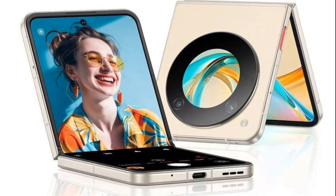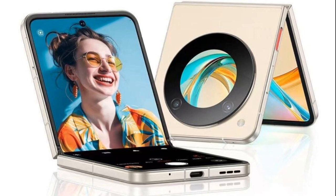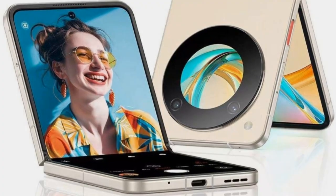The device houses a 4,310 mAh battery with 33W fast charging, promising a full recharge in about 73 minutes.